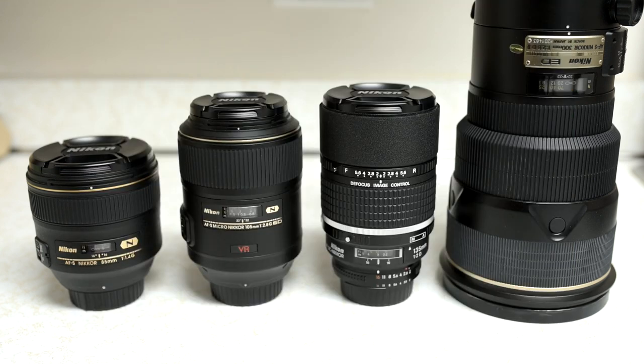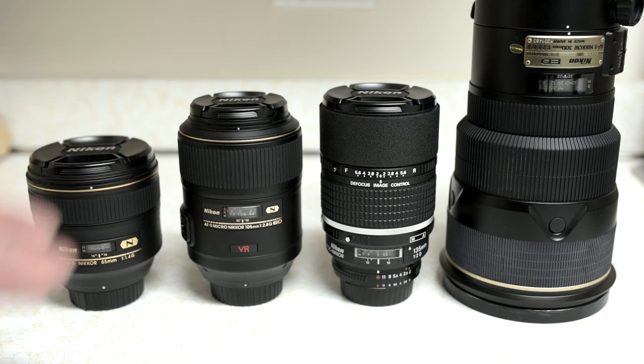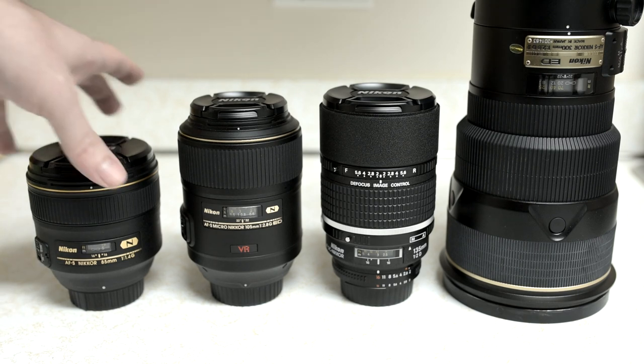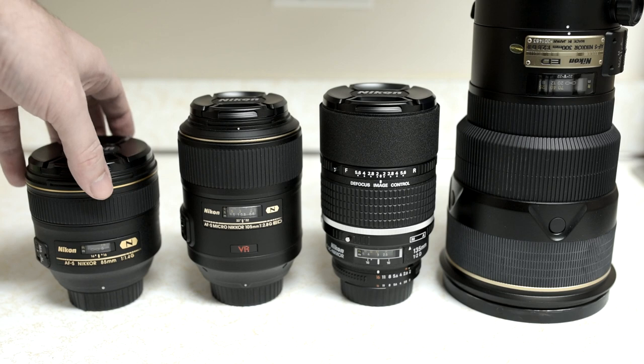The good news is that when you have a longer working distance, you can still just get closer — it's not a big deal. Unlike a longer lens where you can't get closer without your subject being too big for the frame. So for weddings, general-purpose portraiture, the 1.4G is great.